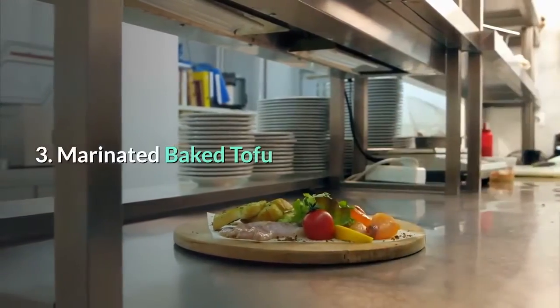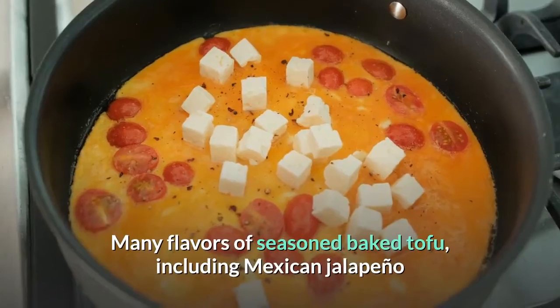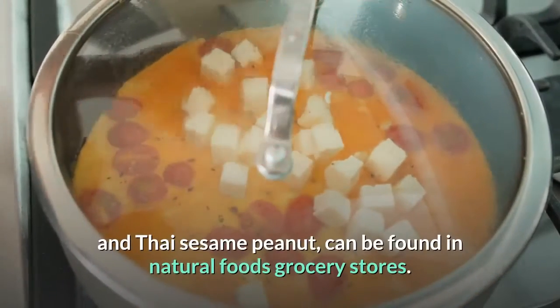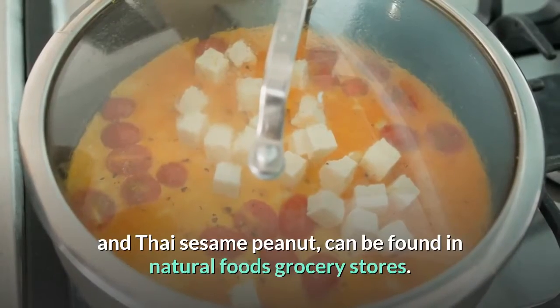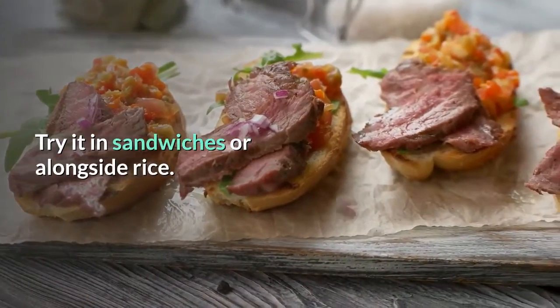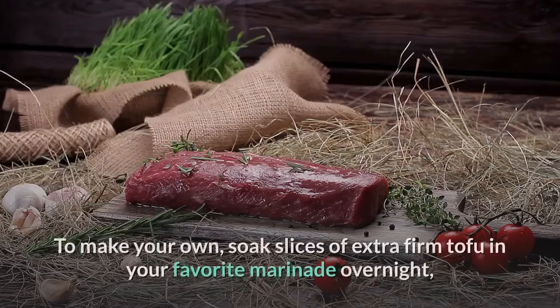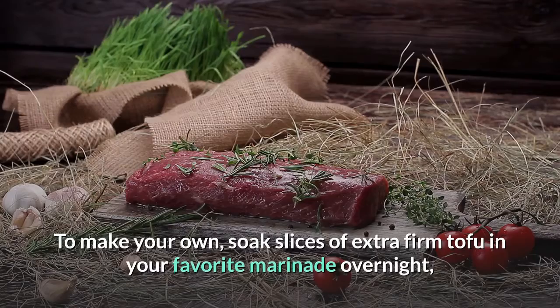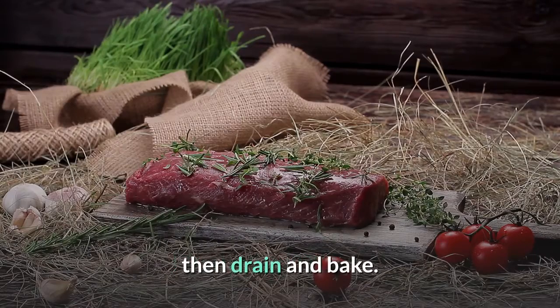3. Marinated baked tofu. Many flavors of seasoned baked tofu — including Mexican jalapeño and Thai sesame peanut — can be found in natural foods grocery stores. Try it in sandwiches or alongside rice. To make your own, soak slices of extra-firm tofu in your favorite marinade overnight, then drain and bake.